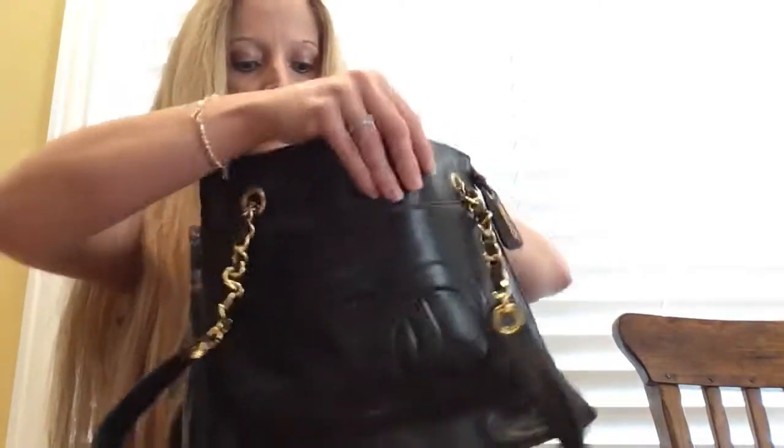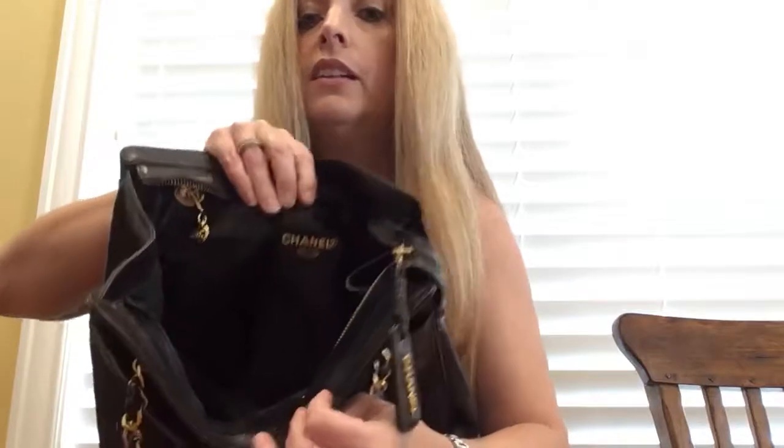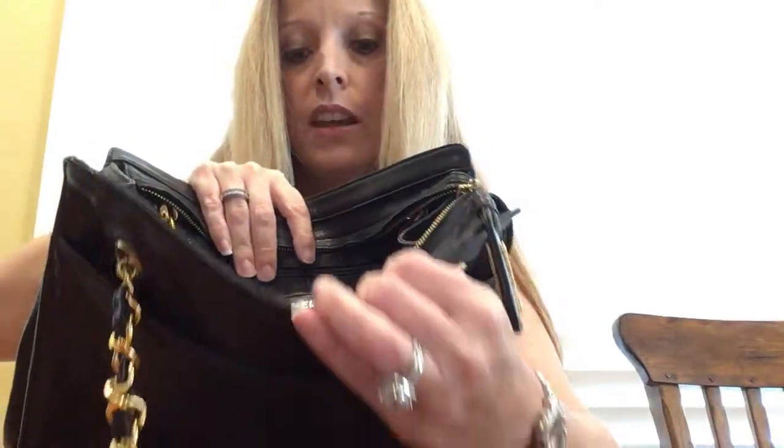Inside it says 'Chanel, made in Italy.' This isn't old enough to have the leather interior, but it still has the vinyl inside.